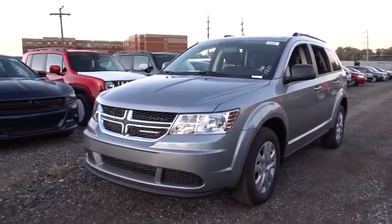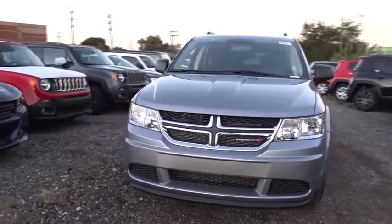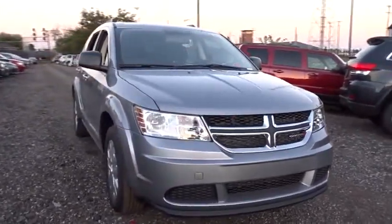The 2017 Dodge Journey. Dodge Journey combines the practicality of an SUV with the comfort of a car, all while boasting a style all its own.